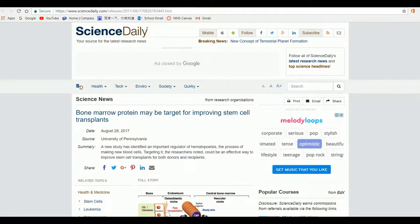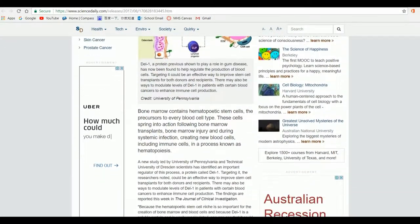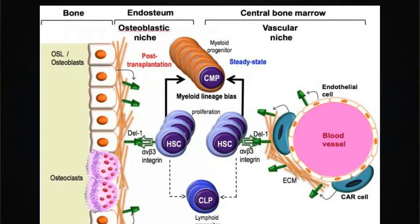A new study by the University of Pennsylvania and Technical University of Dresden was recently published on the 28th of August 2017 in the article 'Bone Marrow Protein May Be Targeted for Improving Stem Cell Transplants' in Science Daily. The study identified an essential regulator of hematopoiesis: the developmentally regulated endothelial locus 1, or DEL1 — a soluble protein that can be manipulated easily, making it a target for several different potential applications.